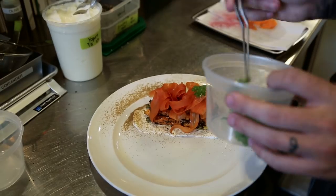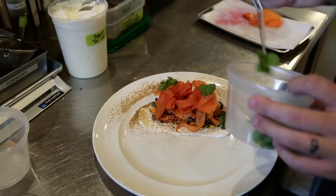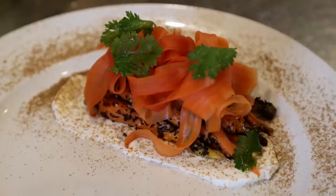We will top that with our pickled carrots, and then finally just a few of our cilantro leaves, and that is our everything carrots.